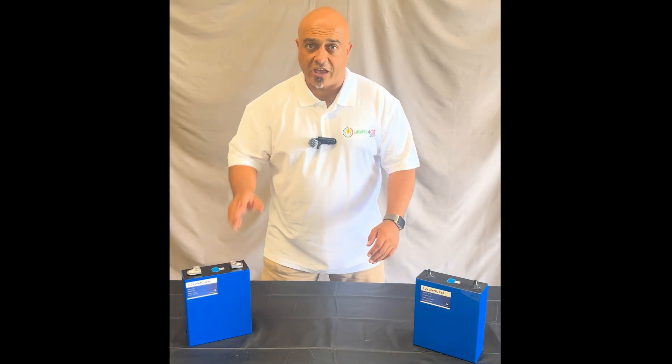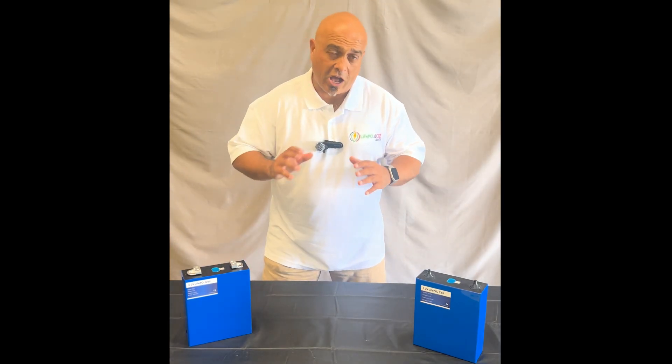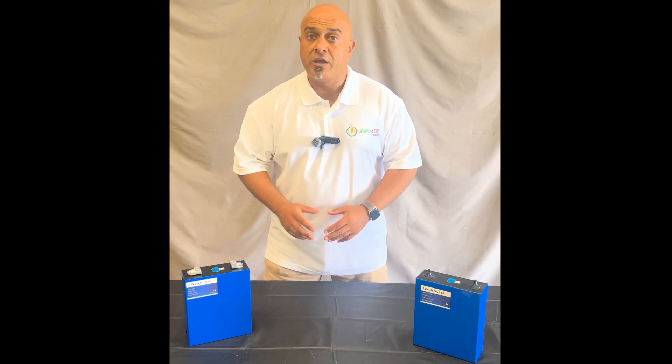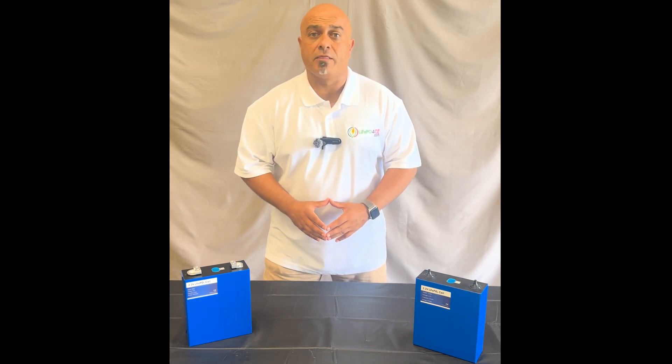Hi guys, my name is Ernest from LiPo4Oz, and today I want to talk to you about a question that I get asked all the time: how safe is lithium? Now I'm sure you've seen on the news, or you might even know someone who has had a fire with a lithium battery. But it's important to understand that there are around about nine different types of lithium.